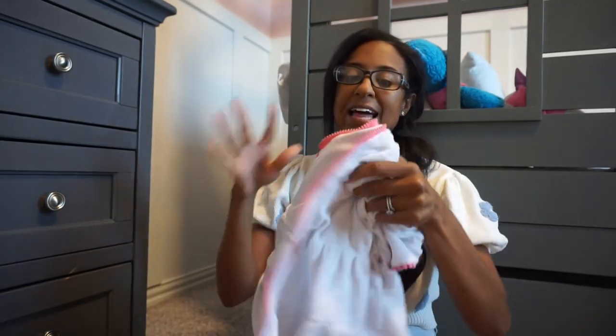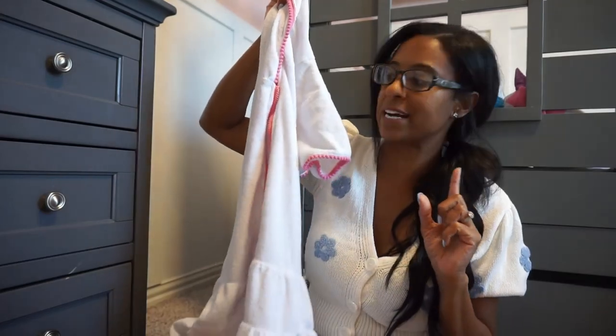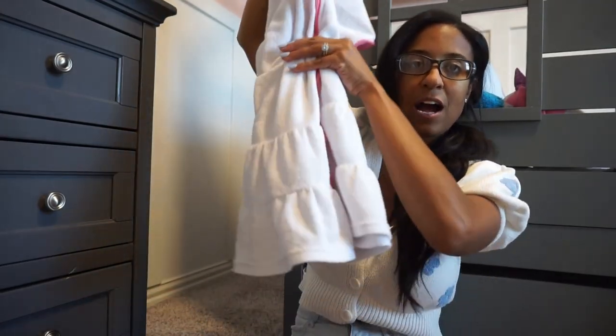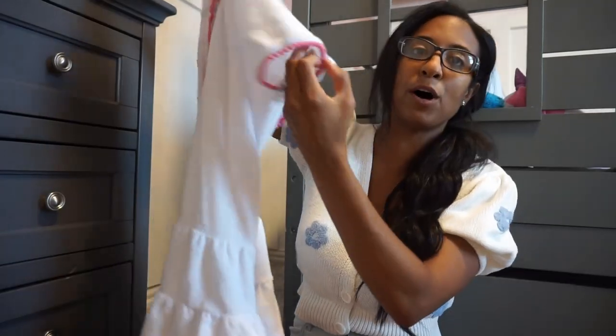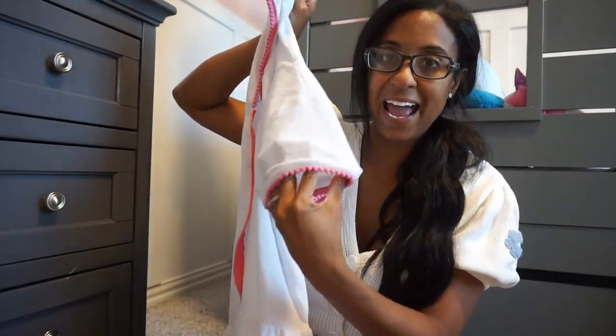Amazon also has some great swim options. First things first, I love this cover-up from Amazon — it comes in several colorways. Their cover-ups are a little bit more expensive than Walmart, but I feel like they last longer. I love the little ruffle detail on the bottom and the little palm detail around the hood and the sleeve.